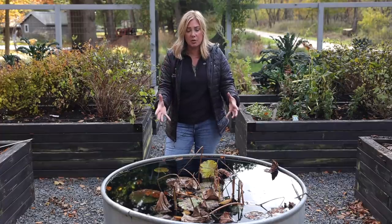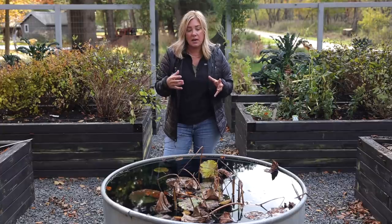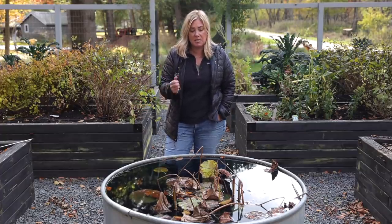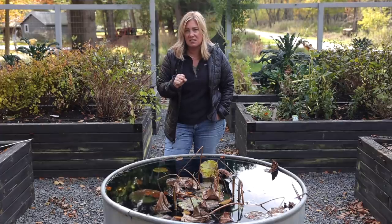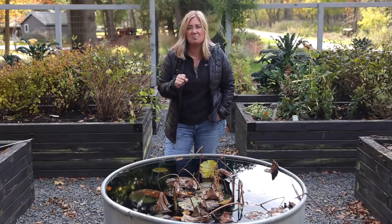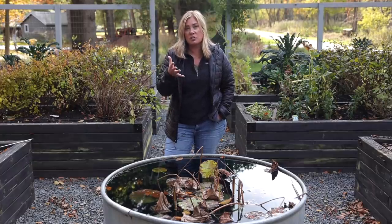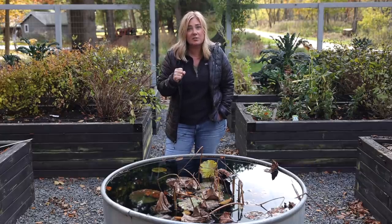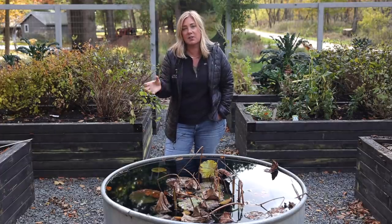Option two is to bring them in their pots into a cold but not freezing place for winter. That's not really viable for me either — the only option would be my basement, and I don't love the idea of standing water sitting in a pot all winter. So the third option is what I'm going to do: dig out the tubers, divide them, and store them in the fridge. Apparently that's how you do it. This is a learning process — we won't know until spring whether this actually worked, but I thought I'd bring you along anyway.